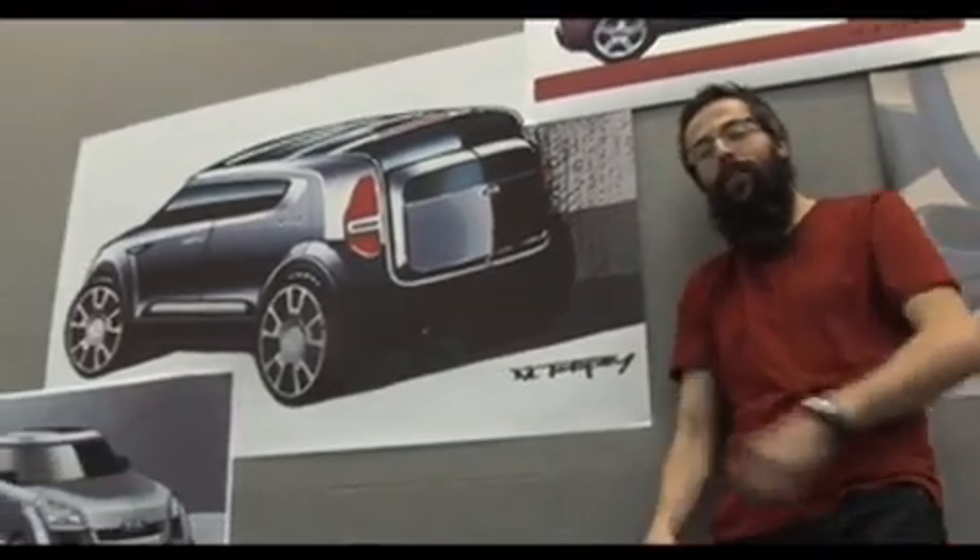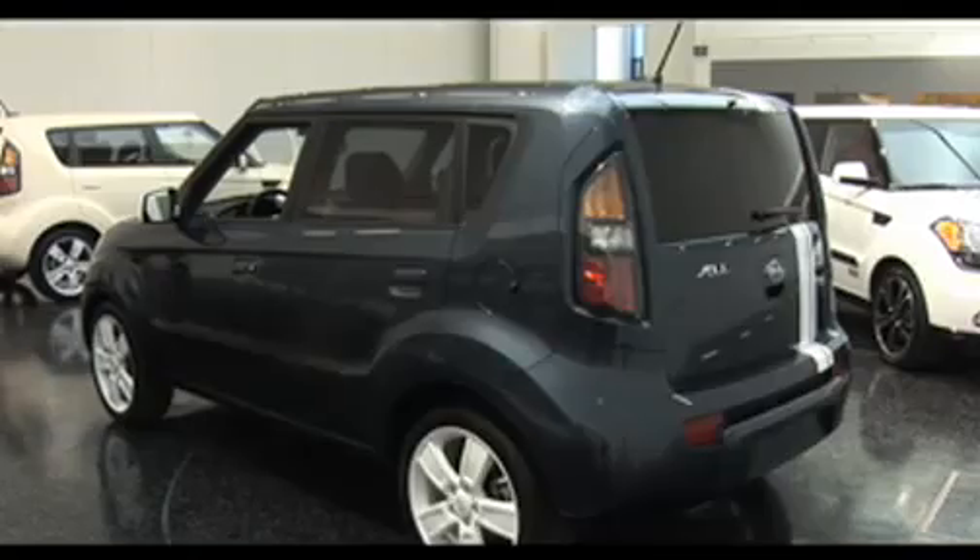It's no secret that we're excited about the Kia Soul, but one of the things that we're most excited about is that the production car is just as cool as the original concept. Check it out. This is the original sketch. Pretty close to the original, don't you think?